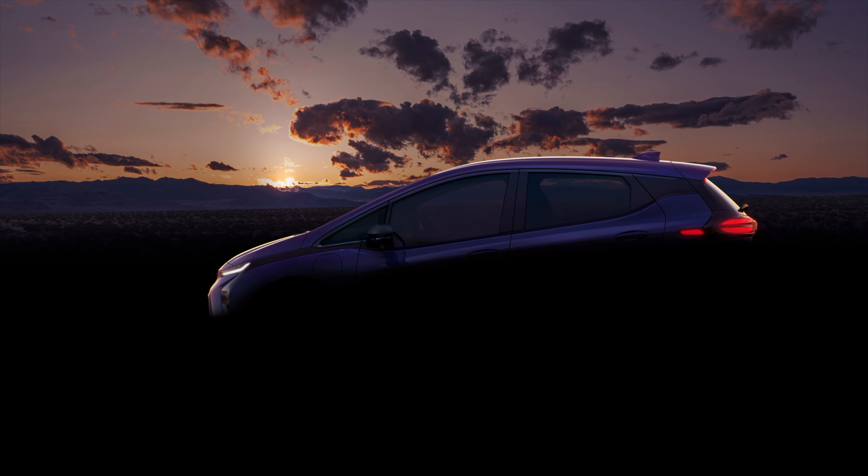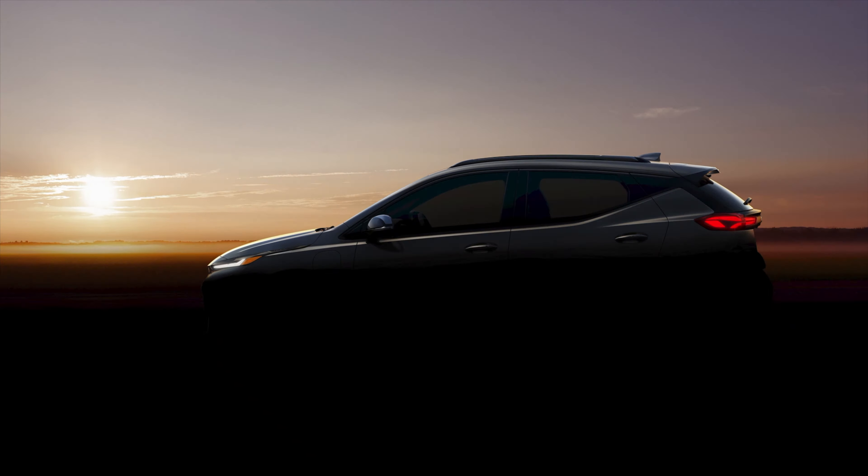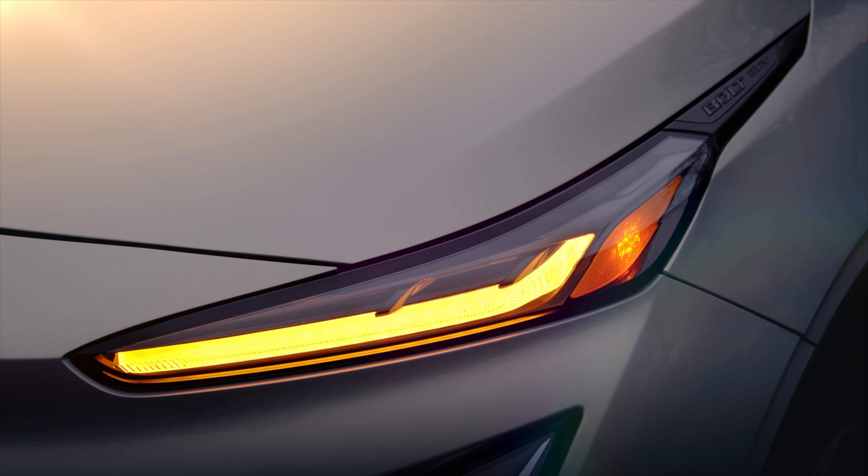We love the Bolt EV, but we're really excited about the Bolt EUV. It features an available adaptive Super Cruise feature, which is a self-driving technology GM is working on. It's about six inches longer and three inches taller than the current Bolt. The Bolt EUV will be released on February 14th, and we're going to be taking reservations here at Classic in Grapevine.